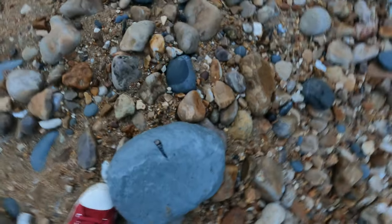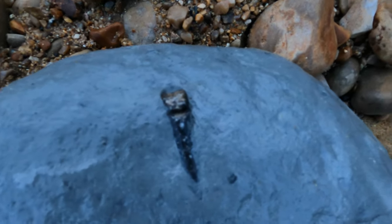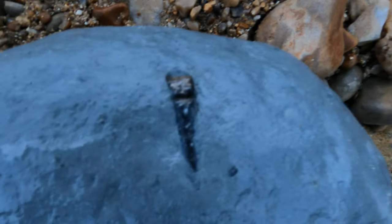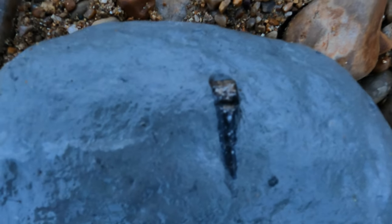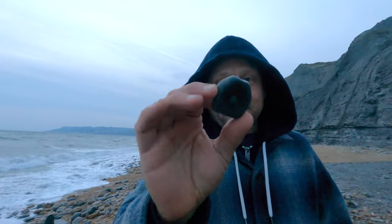So here's a fossil and I wish we had a hammer to get it out — it's really cool. Oh wow, and that is a vertebrae, and I found it!